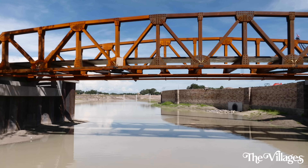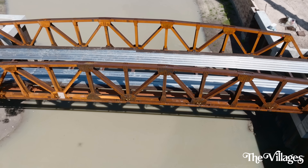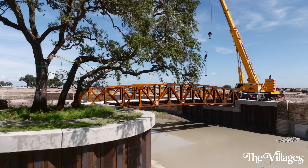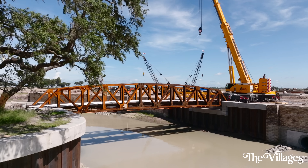Each site has been unique. Each site is special — this one is probably a little more special. It's going to be pedestrian, it's going to be a lot of activity here. It's going to be a great site for friends and family for photographs and recreation.